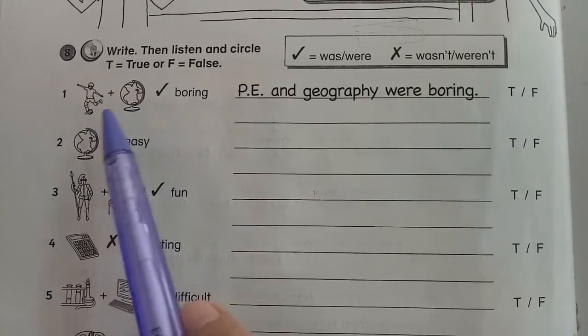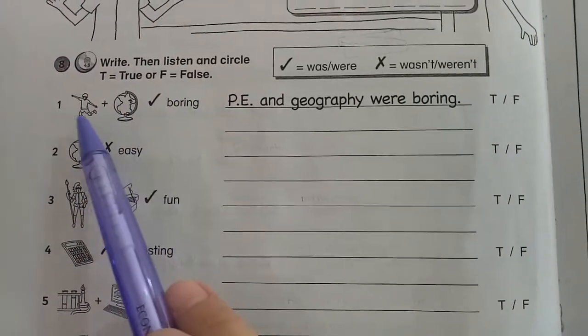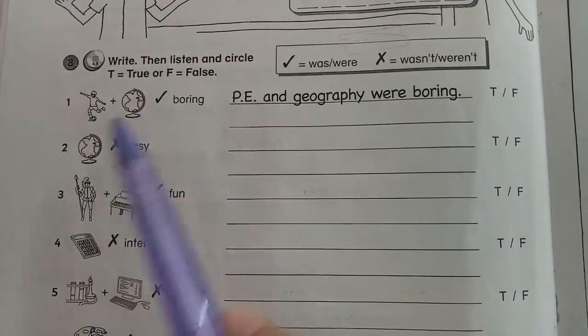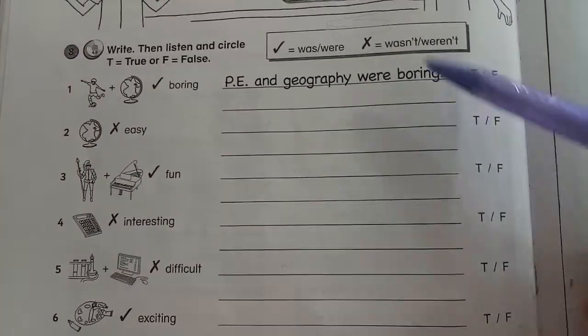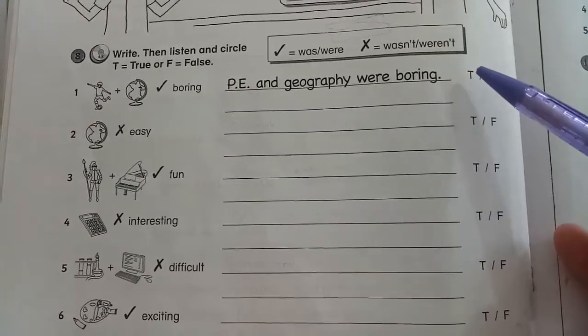Number one has already been done for you. You can look at the picture — 'PE and geography were boring.' You can do the rest by yourself. After you finish this one, you will listen to decide true or false, so you have to circle true or false.